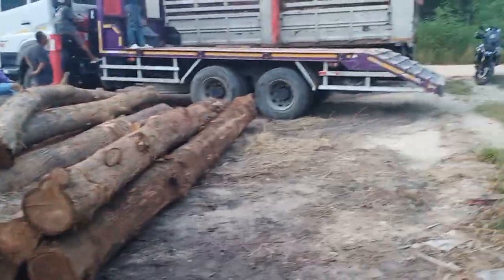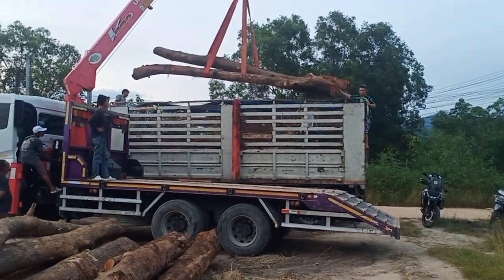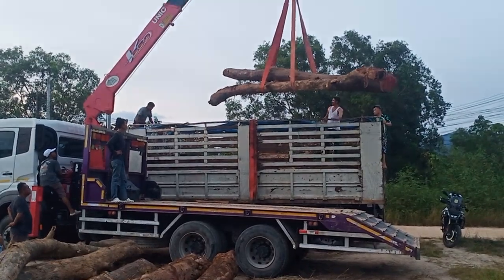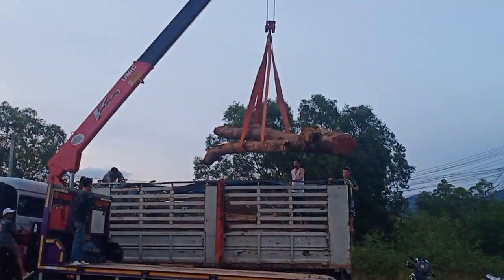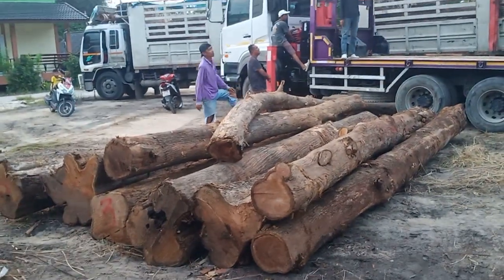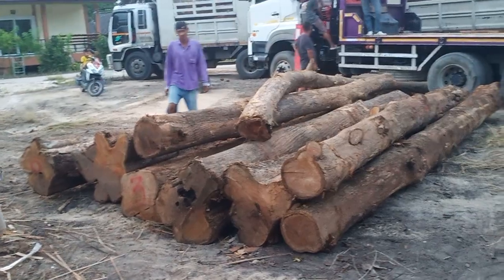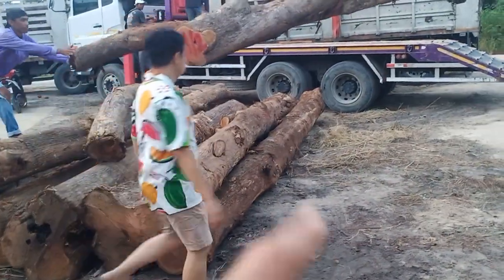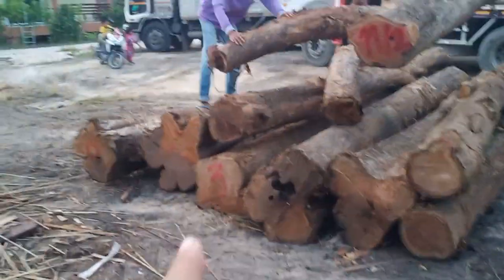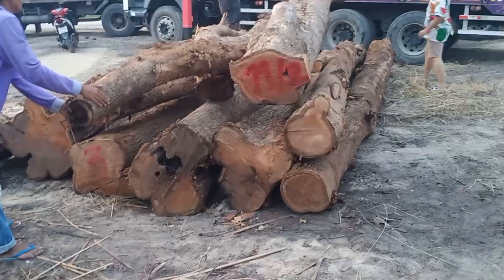Maybe two weeks back we had gone to buy some teak wood next to Chiang Rai. The teak is being delivered today and it's two truckloads. The trees are about 21 trees with a length of 6 meters and 50 centimeters in diameter. Those are the ones we bought.